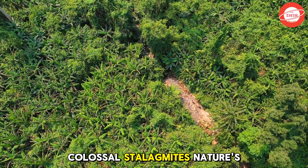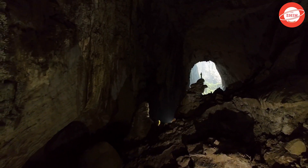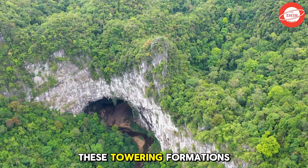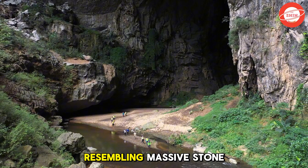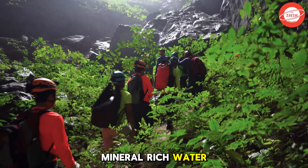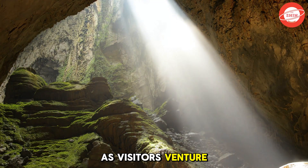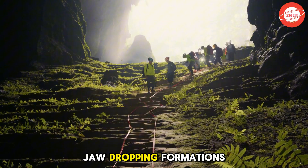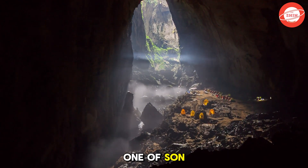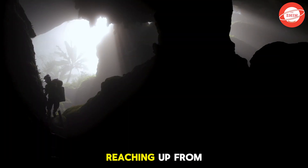Colossal Stalagmites — Nature's Masterpieces. Son Doong Cave is not only renowned for its pristine jungle, underground river, and mystical cloud formations, but also for its colossal stalagmites, a masterpiece sculpted by nature over millions of years. These towering formations rise dozens of meters high, resembling massive stone pillars supporting the cave's vast ceilings. Formed through the slow dripping of mineral-rich water, each stalagmite tells a story of time with unique shapes that captivate the imagination. As visitors venture deeper into the cave, they will encounter an array of jaw-dropping formations, from monumental limestone walls to gigantic stalactite columns with immense diameters. One of Son Doong's most famous stalagmites is Hand of the Dog, a rock formation eerily resembling a gigantic hand reaching up from the cave floor.